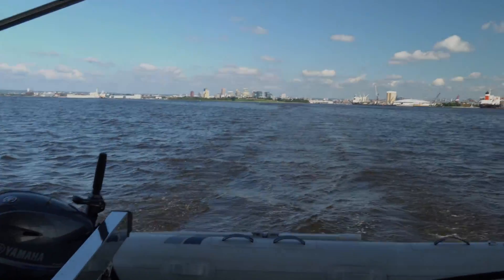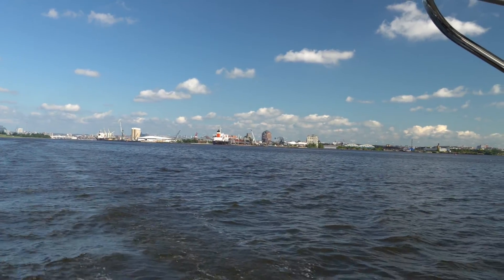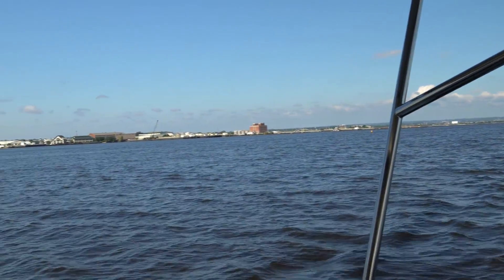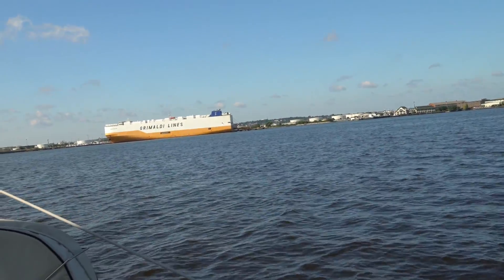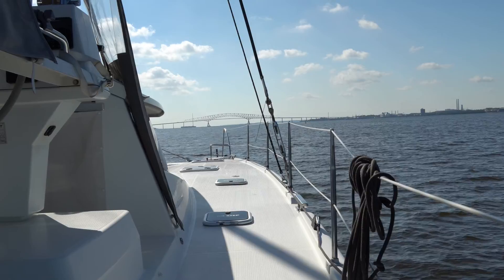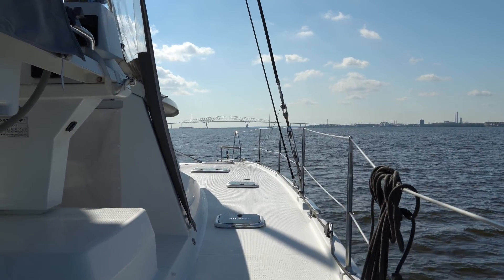We're leaving Baltimore. It's a beautiful day — we planned it that way, always checking the weather. We enjoyed our time in Baltimore at the Anchorage Marina. We're going to go under the F. Scott Key Bridge here. We've got about six knots of wind so we're motoring.